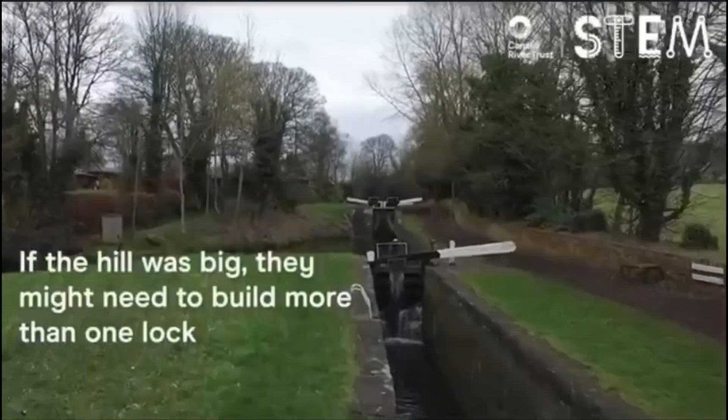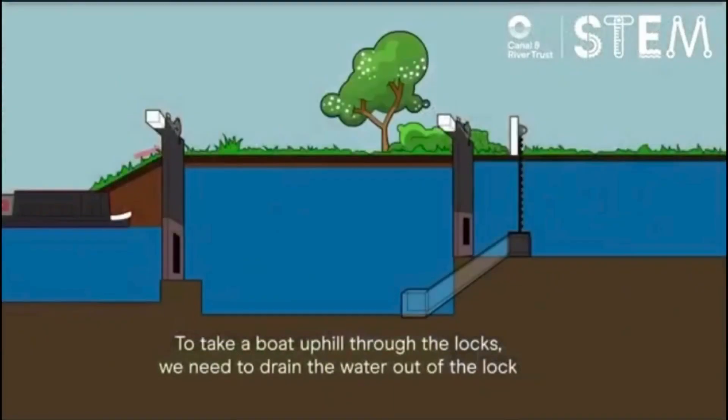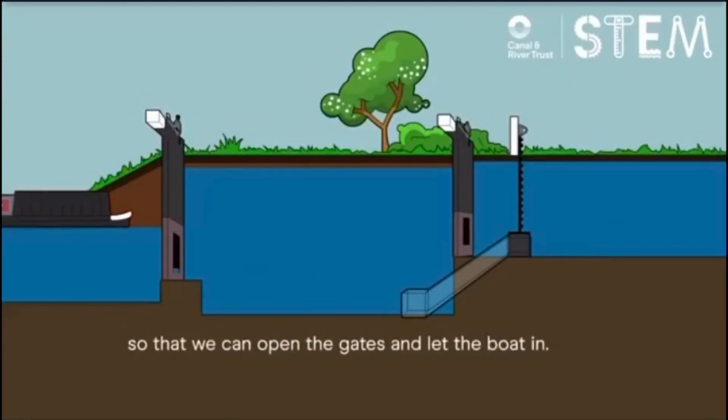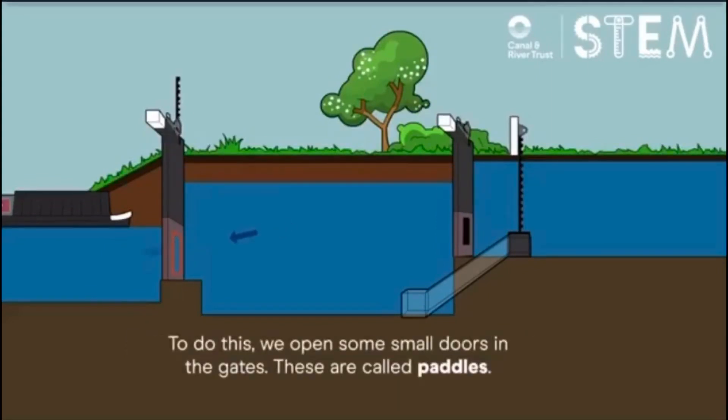If the hill was big, they might need to build more than one lock. To take a boat uphill through the locks, we need to drain the water out of the lock so that we can open the gates and let the boat in. To do this, we open some small doors in the gates — these are called paddles.